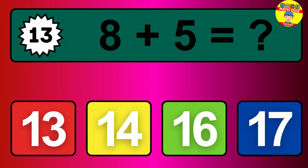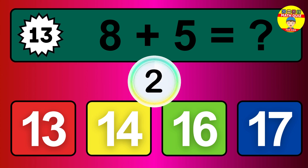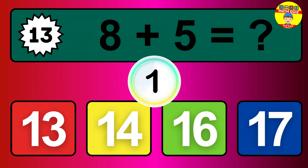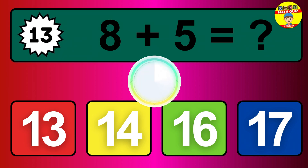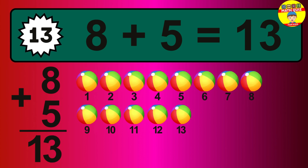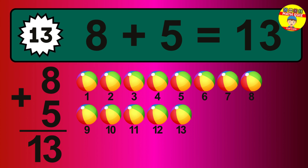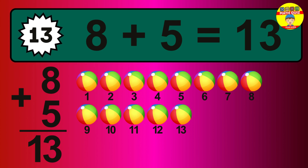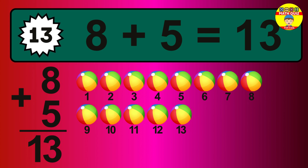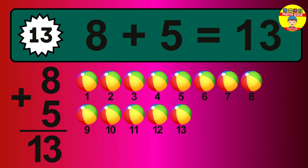Question 13. 8 plus 5 equals what? So the answer is 8 plus 5 is 13. Let's count it. 1, 2, 3, 4, 5, 6, 7, 8, 9, 10, 11, 12, 13.